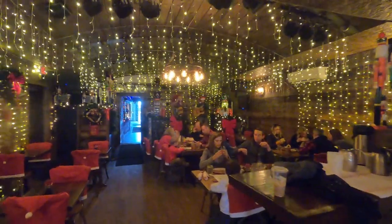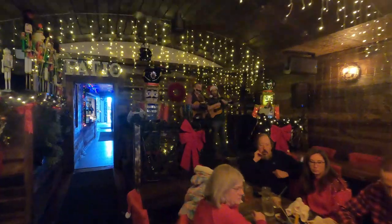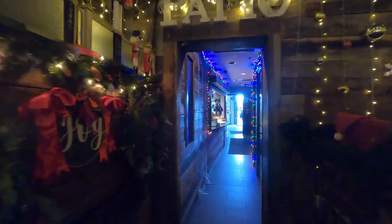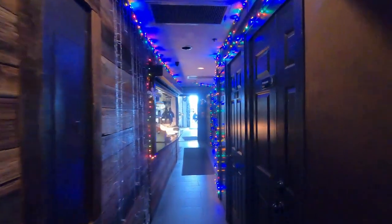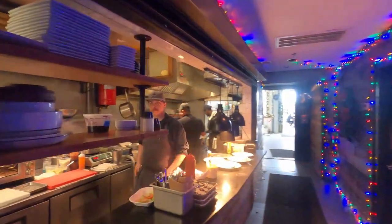As we came in, a live band was belting out Christmas carols. As we walked around, we were just taken over by all these twinkling lights and Christmas decorations every single place you look. Not only is Prohibition itself decorated, but the staff put on their Christmas finest.